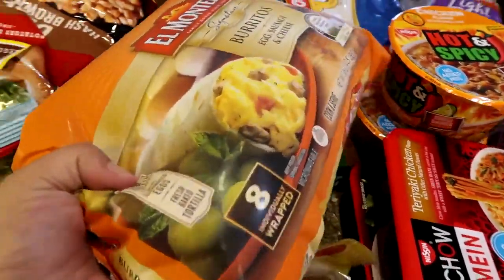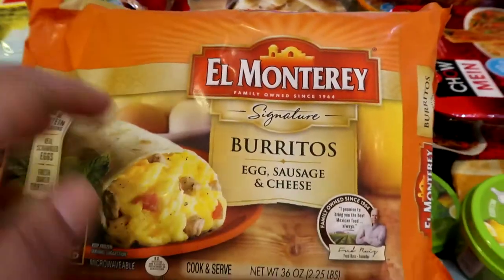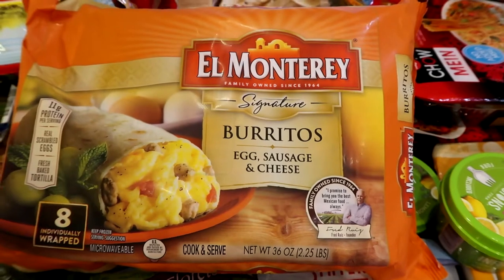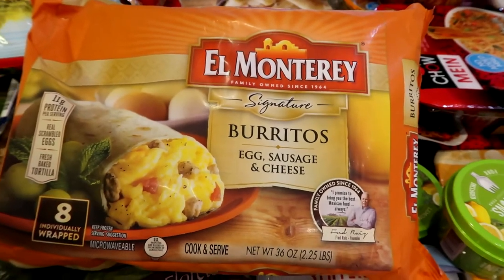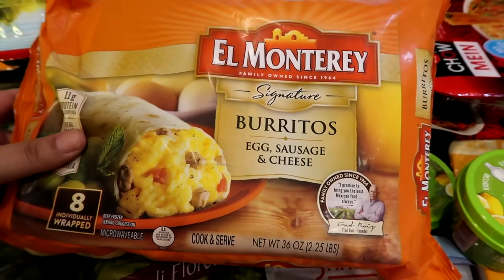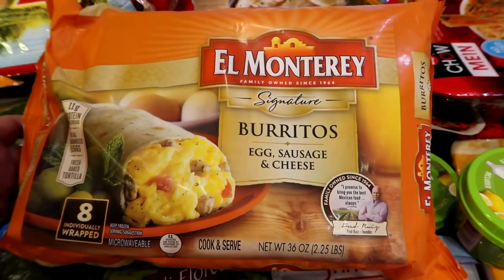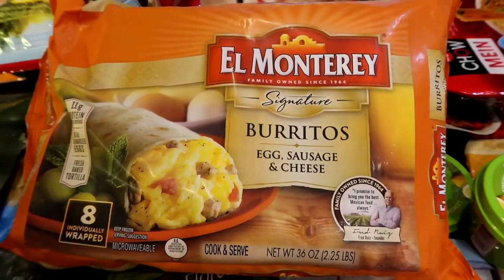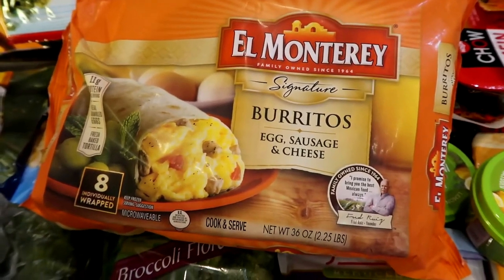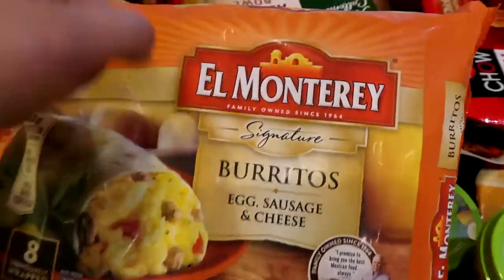I got a breakfast burrito — not for me, maybe Buns if he wants one, but mostly for Albert and P. They like breakfast burritos. I do work from home some days. P goes to a babysitter's, but on the weekends if they wake up and want something, they can grab those.